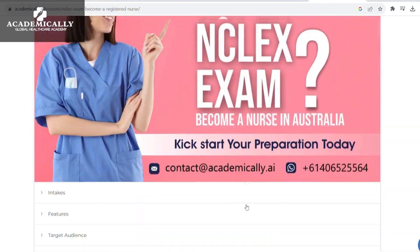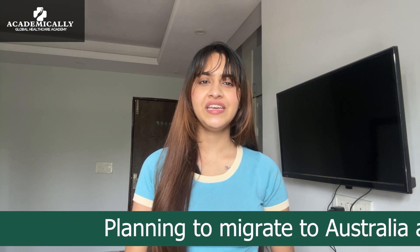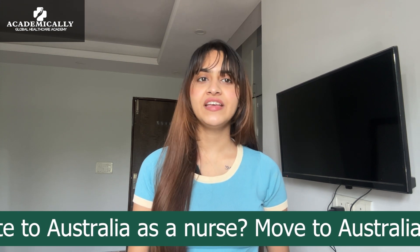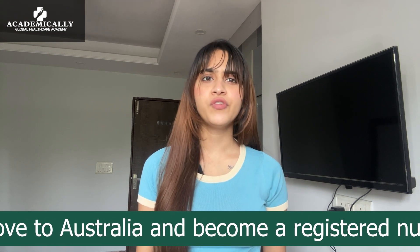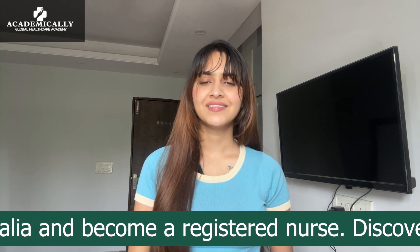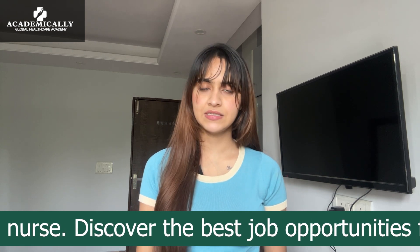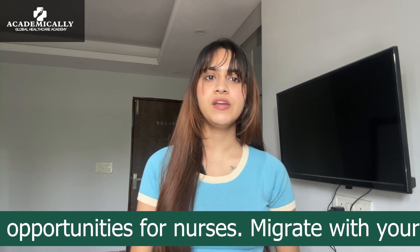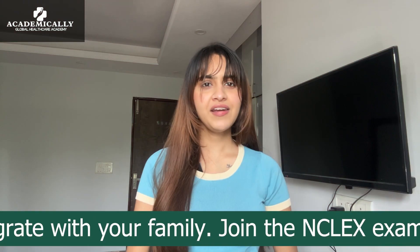In this course you will receive the necessary help and material to qualify the NCLEX exam and kickstart your journey of migrating abroad. Academically has world-class trainers who have already passed the NCLEX exam, who can make your journey even easier and more successful. You will get access to eight weeks of intensive sessions plus 160 hours of live training, all from the comfort of your home or workplace. You will also receive study handouts and 15,000 plus recall questions.